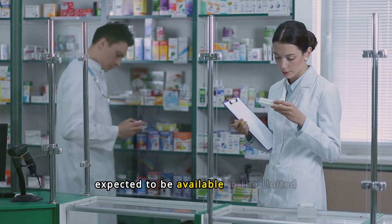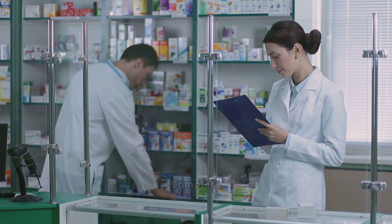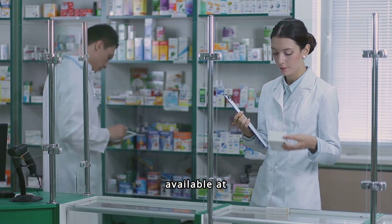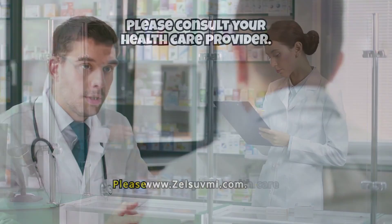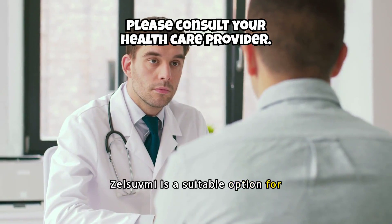Zelsuvme is expected to be available in the United States in the second half of 2024. Complete prescribing information is available at www.zelsuvme.com. Please consult your healthcare provider to know if Zelsuvme is a suitable option for you.